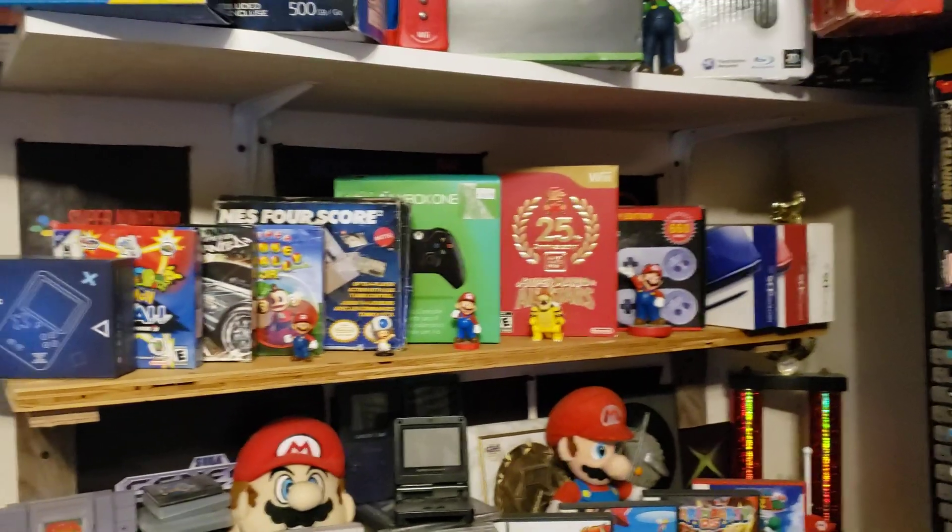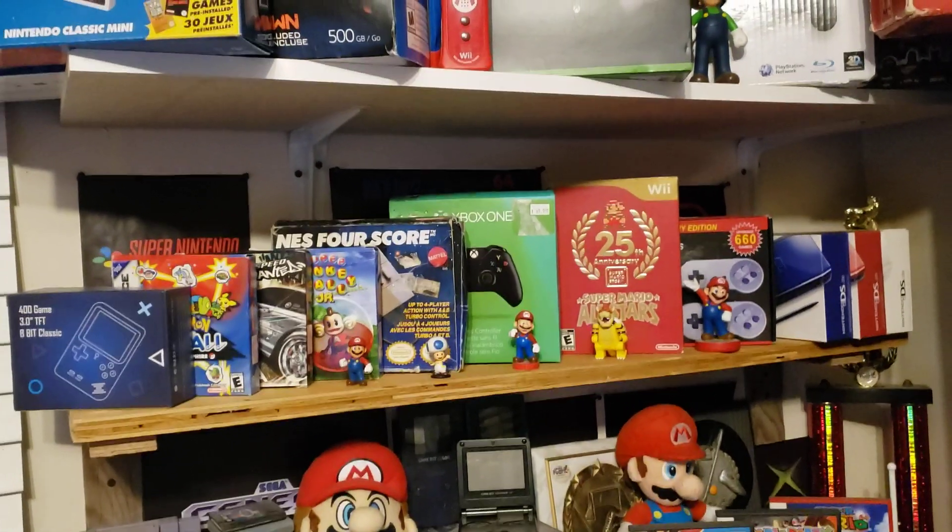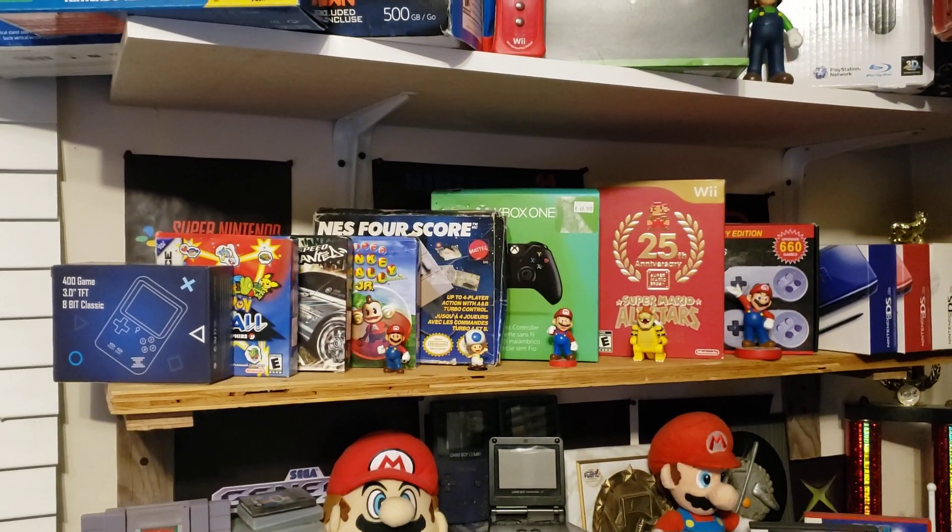Down in the middle here I've got some DS systems boxed, an SNES Mini, and the 25th Anniversary Edition Mario All-Stars.